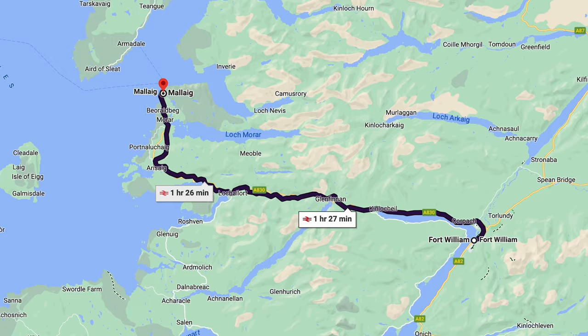The Jacobite steam train runs from Fort William to the small fishing town of Mallaig, along the country's western Atlantic coastline, and then back to Fort William. All in, the journey will take about six hours. The train will drop you back off where you started. Along the way, we're hoping to see some of Scotland's best scenery and maybe a little bit of magic.